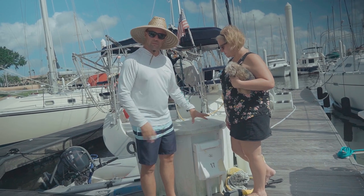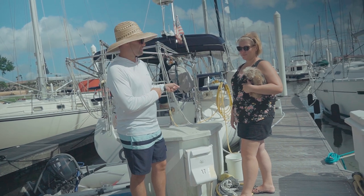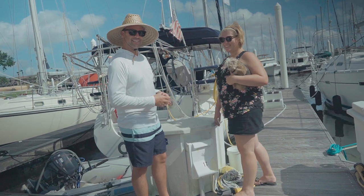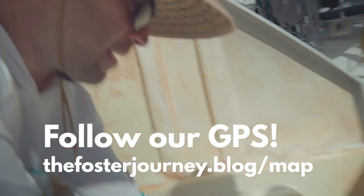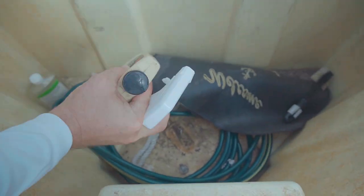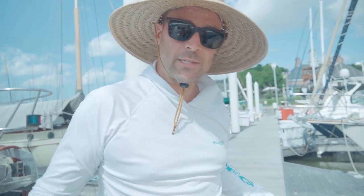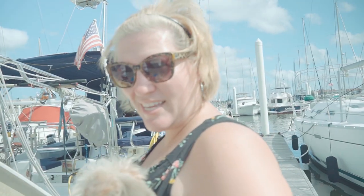Duck box time! Once we clear out this duck box, everything we own will be on Cadence. How's that feel? A little crazy. Let's see what's in here — a little swim thing, a bucket with stuff we probably don't need. We have to find a place for these things on the boat and we're done. Let's get it done, it's time to go.